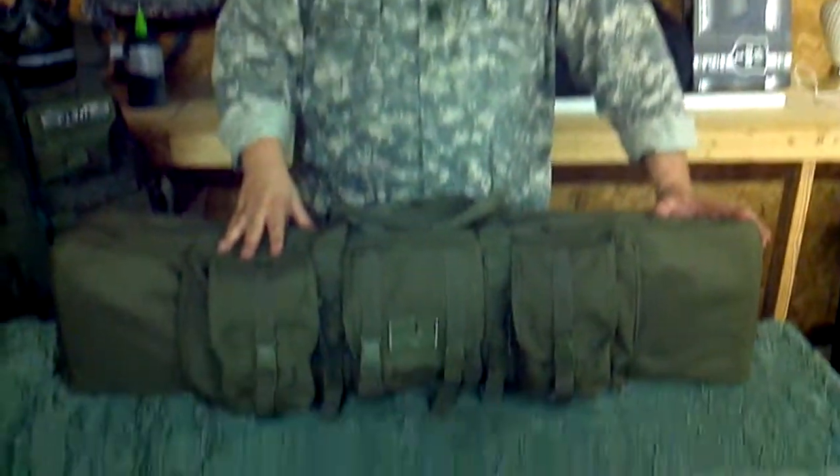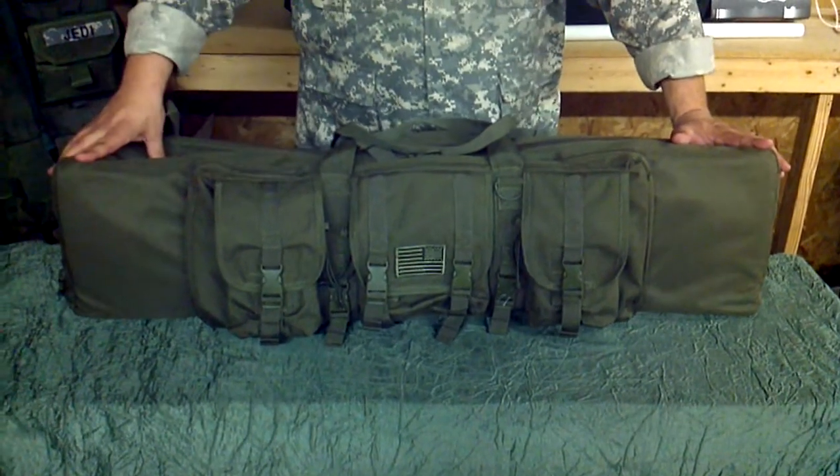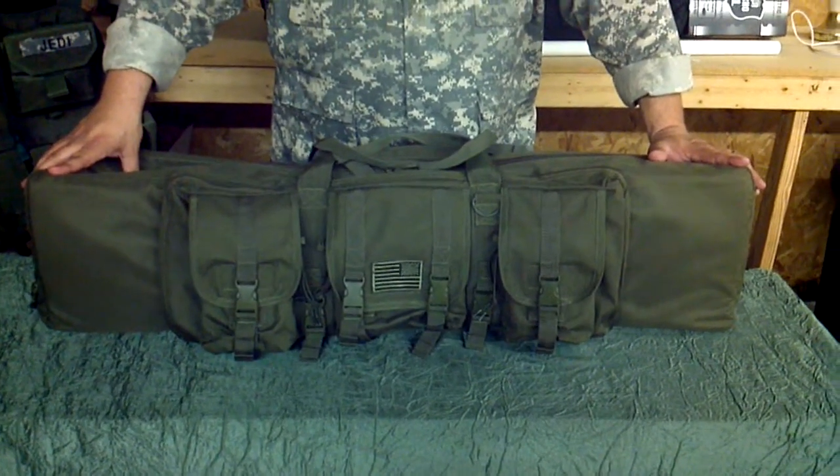Hello everybody, my name is Jed Eye and welcome back to another new products overview from Northstar Capital. What we're going to be talking about today is the 42-inch double weapons case in all of grad greens. It is also available in ACU Camouflage, Black, Ink, and Coyote.